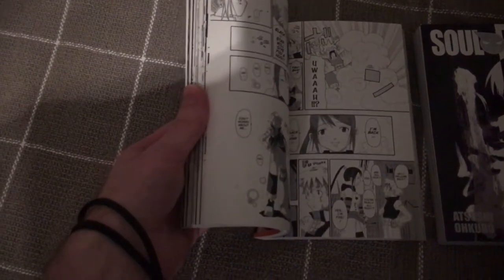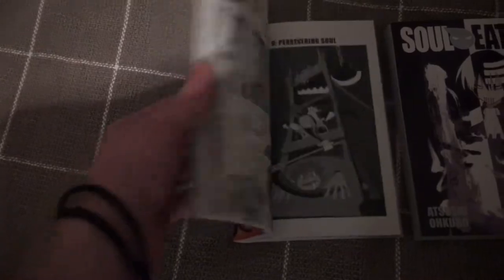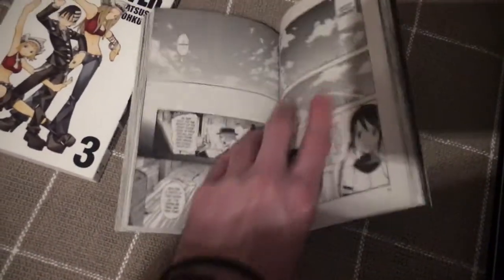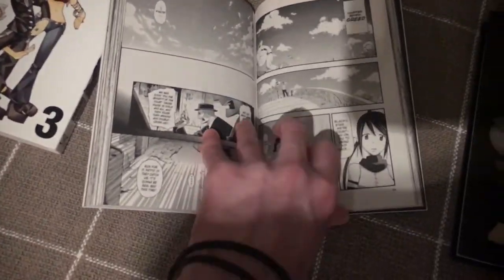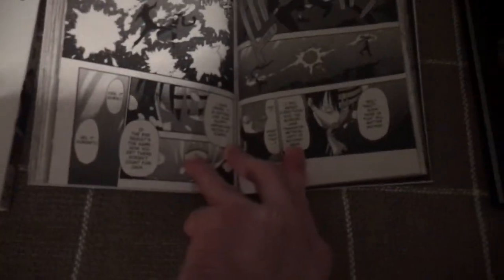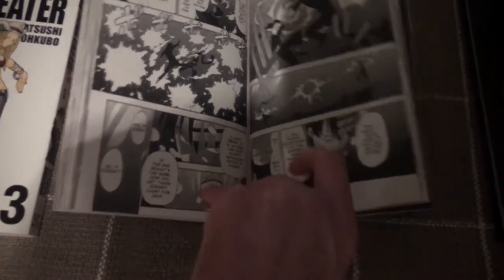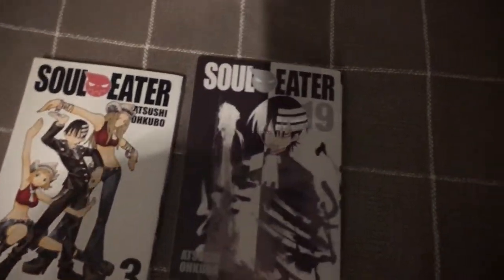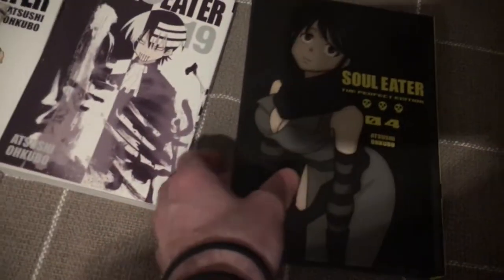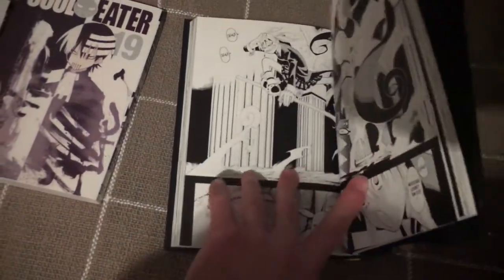It gets more mature and darker as the series goes on. Volume 19 looks really cool — this is actually the character who's my profile picture, Death the Kid. Then we've got the Soul Eater Perfect Edition, which is a lot nicer — higher paper quality. It's a hardcover and looks great.